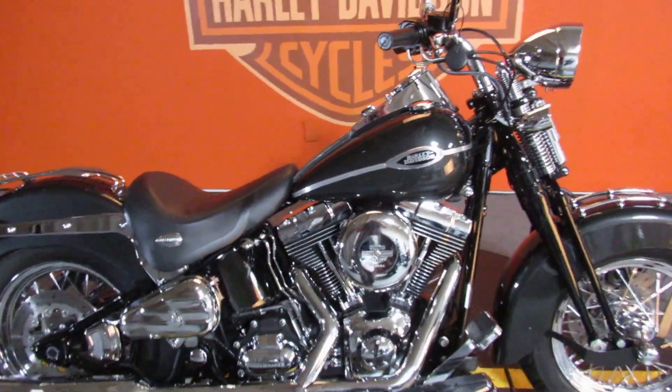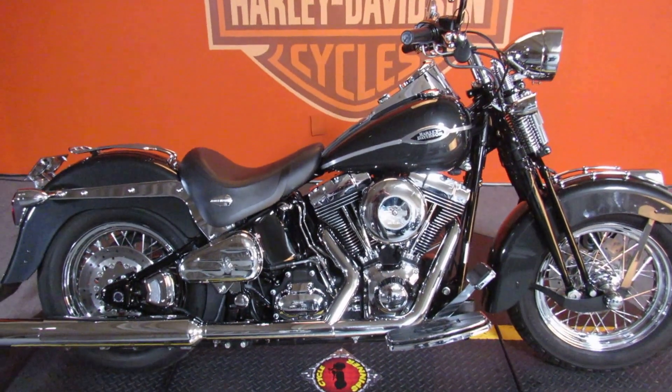The process starts with a test ride at Biggs Harley-Davidson in San Marcos.